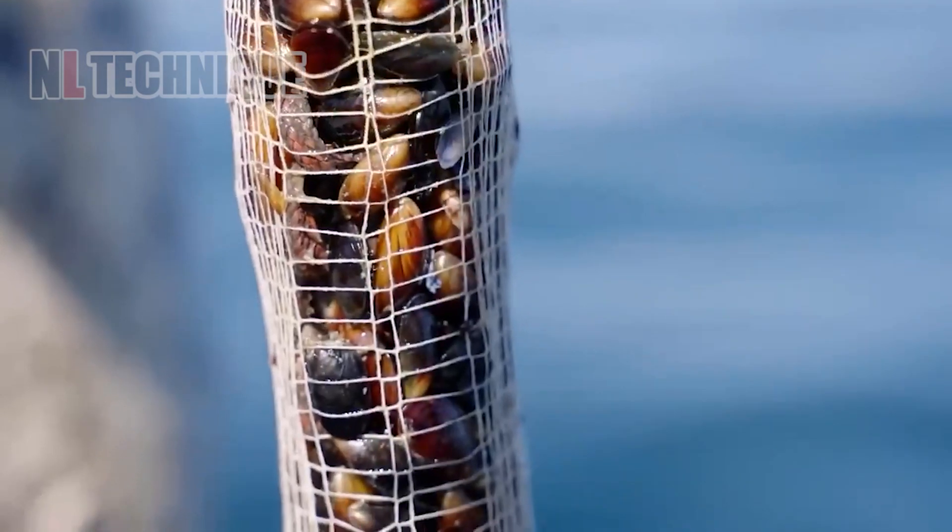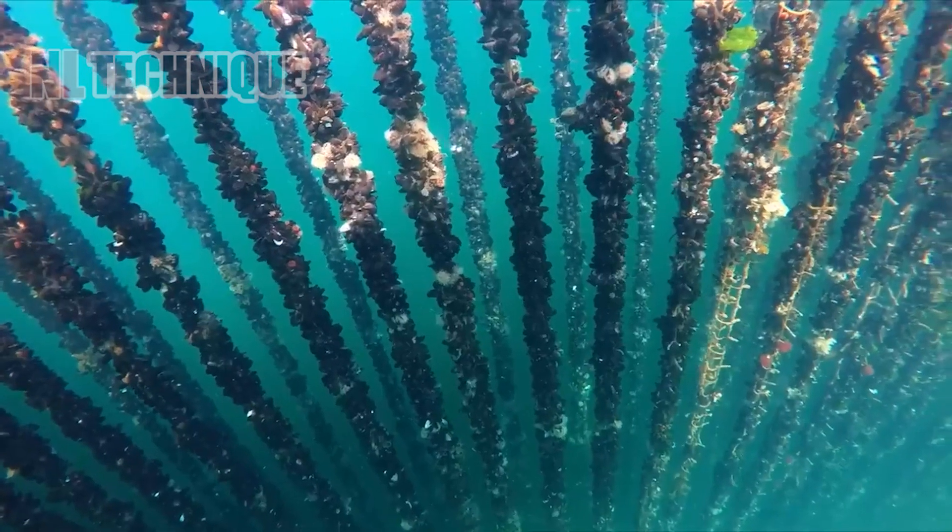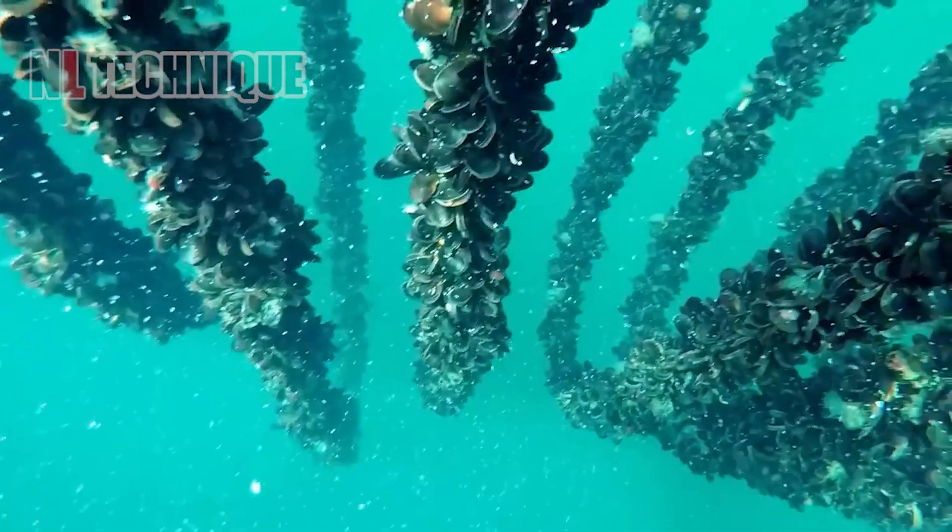Growing mussels doesn't cause bad impacts on the sea environment. In contrast, they can cleanse the water area where they live by eating zooplankton.